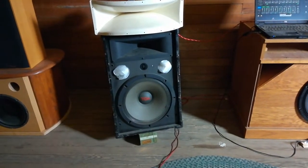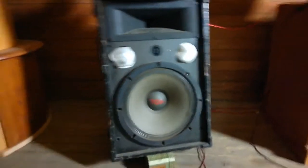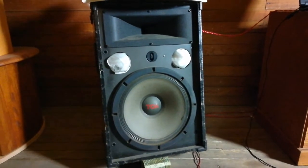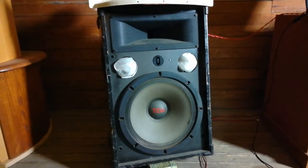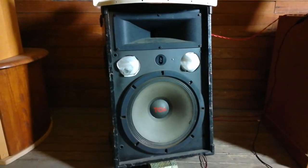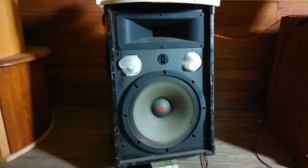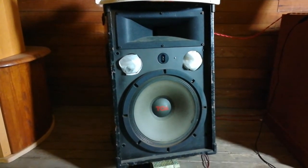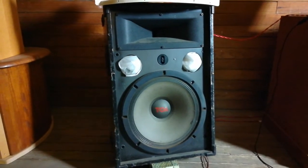Over here we have kind of the heart of this system. These are TOA 380 SE professional PA loudspeakers. They were designed specifically for use with electronic instruments back in the 80s when synthesizers were starting to come into the fore in live performance settings. Christine McVie of Fleetwood Mac used these as stage monitors for her piano and keyboards on stage. These are made and designed in Japan.